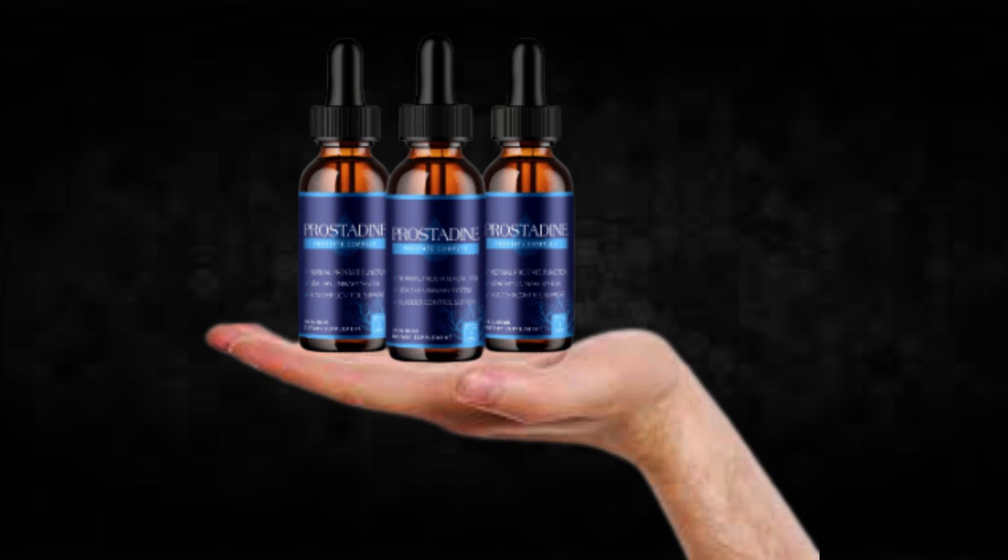Hi, my name is Jake and today I'll tell you everything you need to know about Prostadine before actually buying the product. I also have two really important alerts so pay close attention to what I have to tell you.